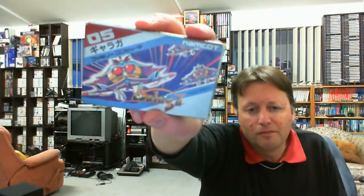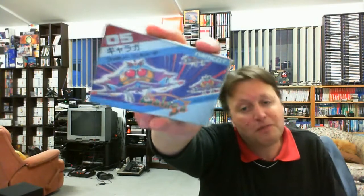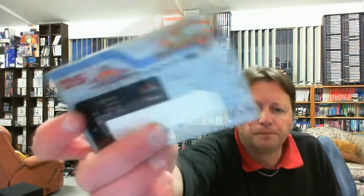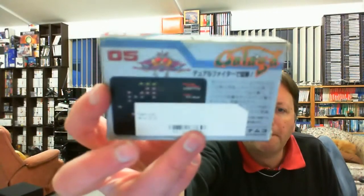Continuing on the same system. As I said, they really do wrap these very well, especially since this has been in transit for over two months. This one's pretty easy - it's Galaga, which they spelt 'Garaga'. Normally Galaga, spelt correctly, in a box like this goes for about $14-$15, and I believe I got this at $4.